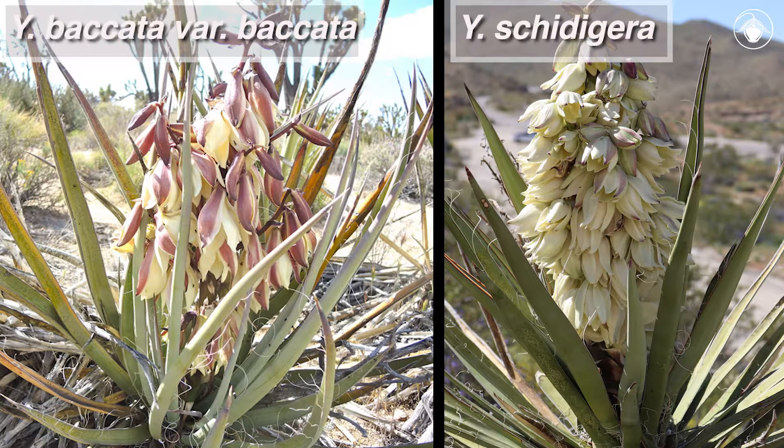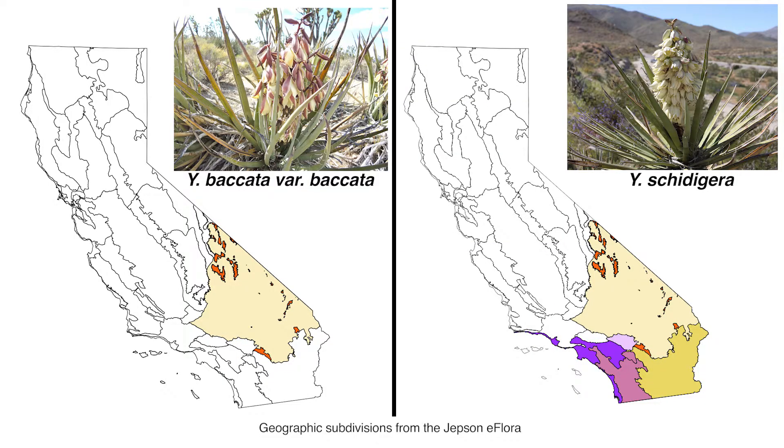Additionally, the flowers of Yucca baccata variety baccata are much larger than the flowers of Yucca schidigera. In California, Yucca baccata variety baccata is only found in the Mojave Desert, while Yucca schidigera is more widespread in the southern part of the state.